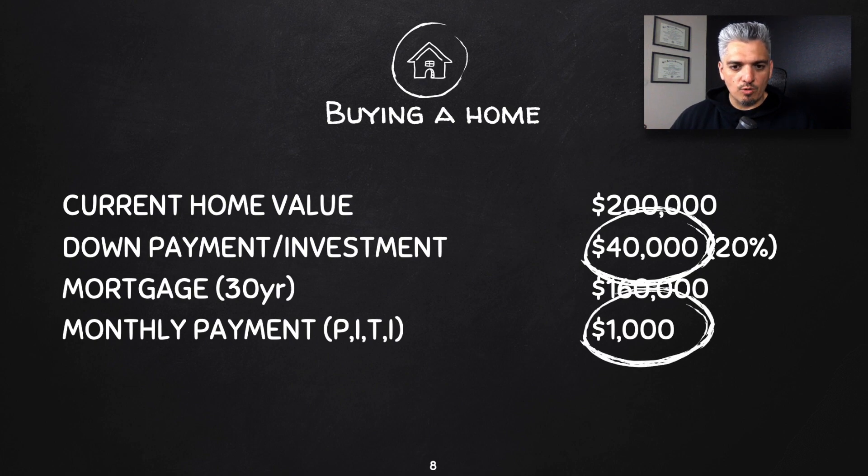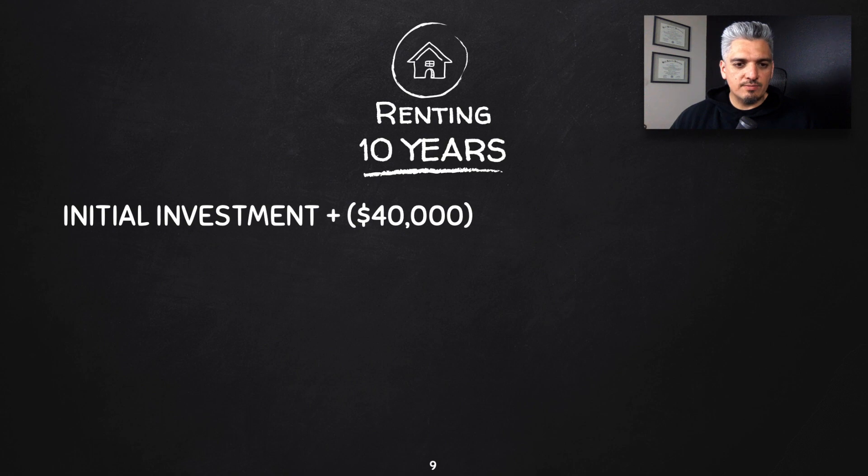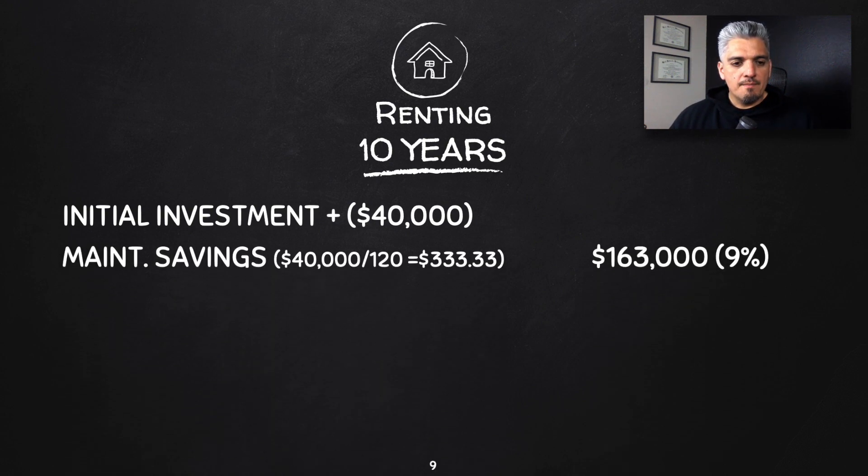We're really comparing apples to apples here. The $40,000 down payment is what you're going to invest instead. After 10 years of renting, your initial investment is the $40,000 you didn't put toward a down payment but invested in the stock market. On top of that, I'm adding another $40,000 — that's the maintenance savings you're not paying toward maintaining a home, which you can also invest.